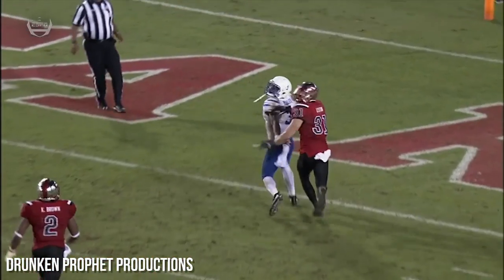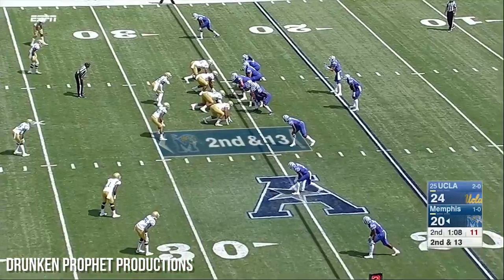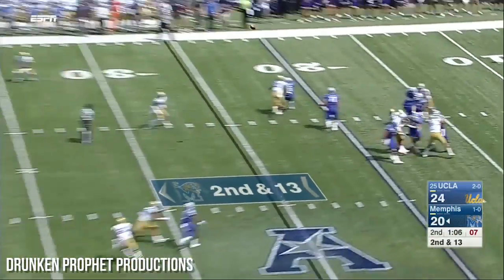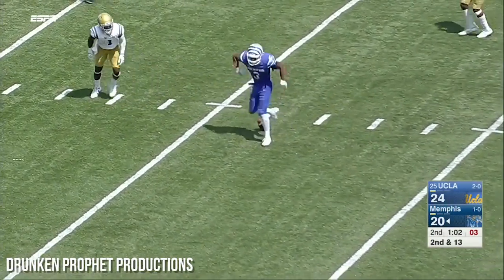He's gonna take the deep shot down the field, going for Miller — going for it all — and it is caught! He got it! Here's a four-man front for the Bruins. Ferguson, deep ball down the middle — and did he haul it in? Yes he did!